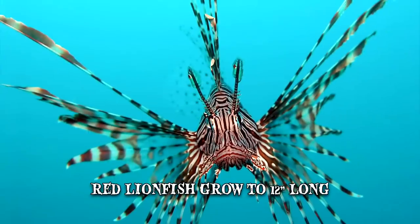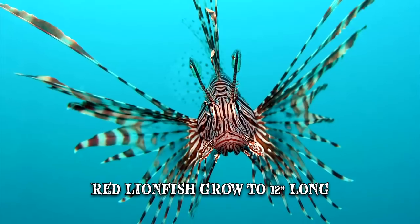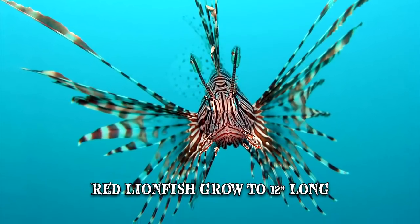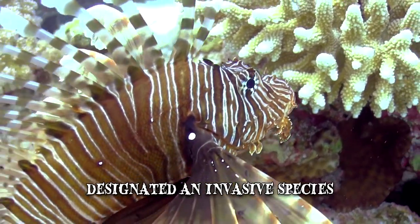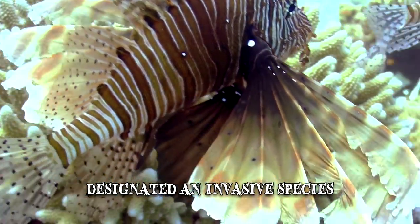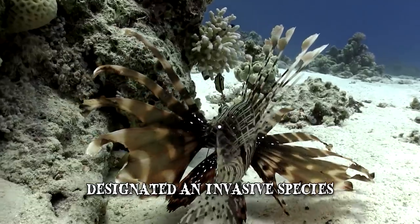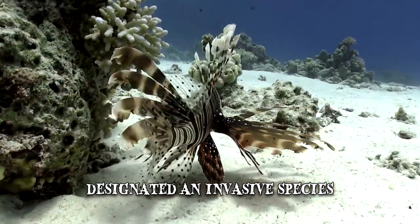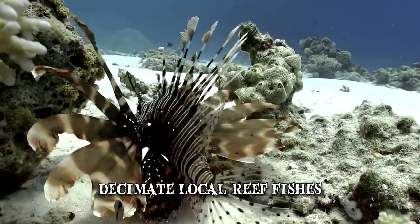One common species is the red lionfish, which grows about 12 inches long and features red, white and brown stripes on its body. The red lionfish has been designated as an invasive species in the Mediterranean Sea, Caribbean Sea and the West Atlantic Ocean. The lack of natural predators has enabled the red lionfish to basically decimate local reef fishes in the regions it inhabits.